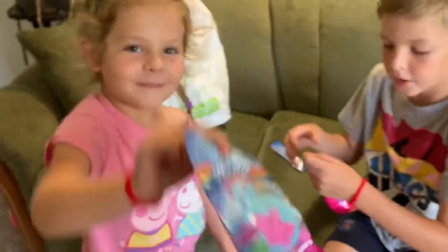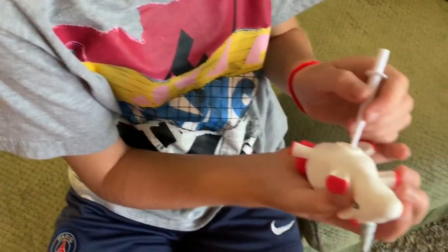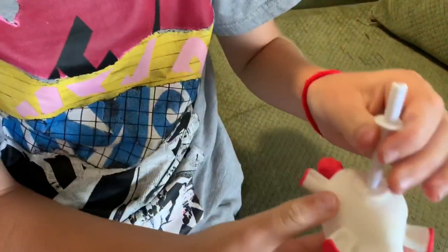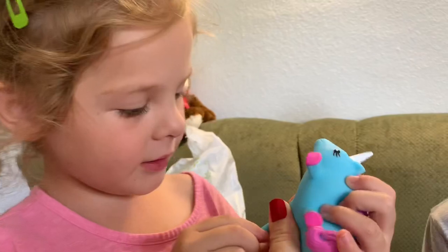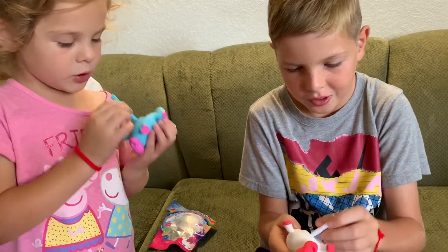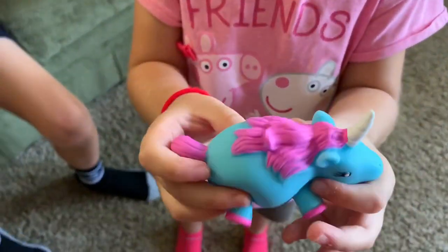Let's see what this is. This is white — what color do you like? I think I like that one. White. Show me yours. This is not blowing up. How do you do this? Let me help you. I know how to do this. It's a blue unicorn! Blue unicorn.